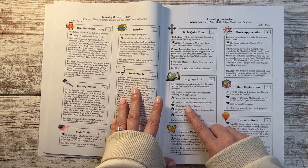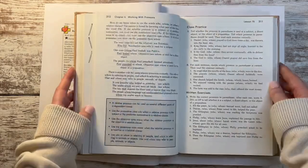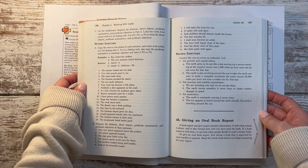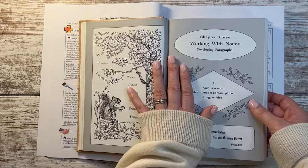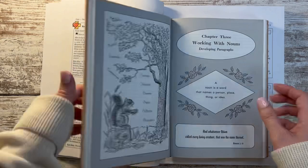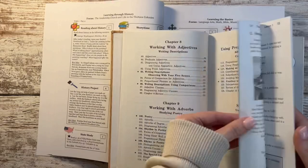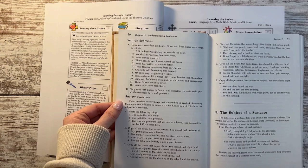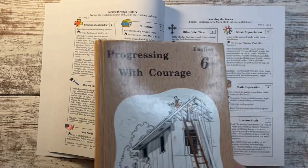Another language arts resource Heart of Dakota loves and recommends is the Rod and Staff Building Christian English series. I actually found these for free, used. I'll be purchasing the teacher's manual because with five kids and the workload we're going to have this year, I really want it as a backup. The book they'll use is called Progressing with Courage — the lesson plan specifies lesson two, last half only, so I'll have to look into exactly what that means and work with it as we go.